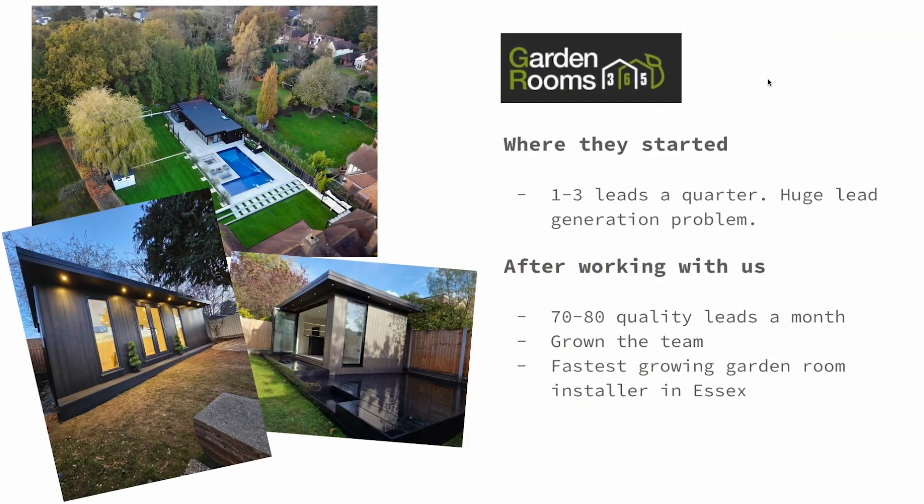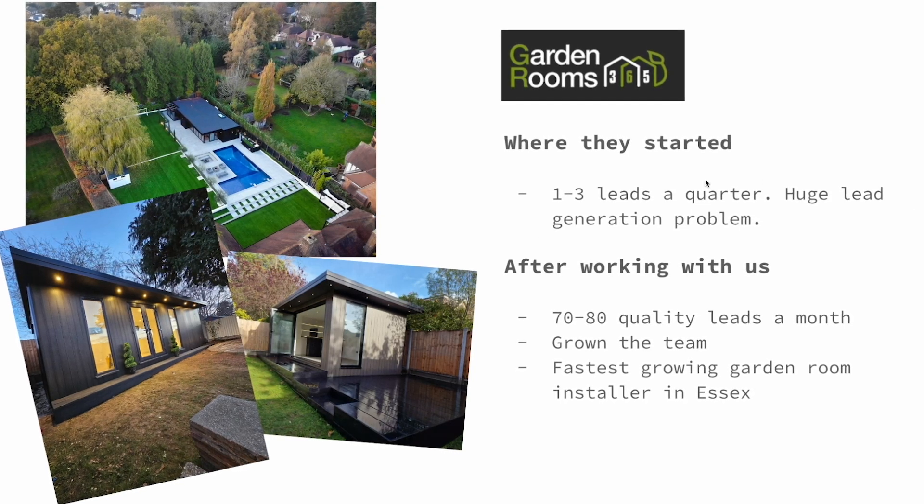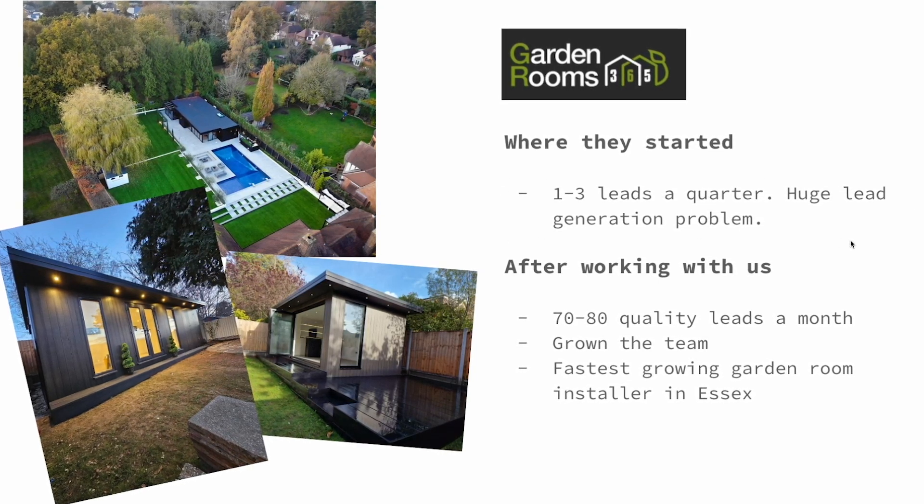Let's start with Garden Rooms 365. When we started working with this client they were getting on average about one to three new leads every quarter. Getting new customers was basically a huge problem for them.